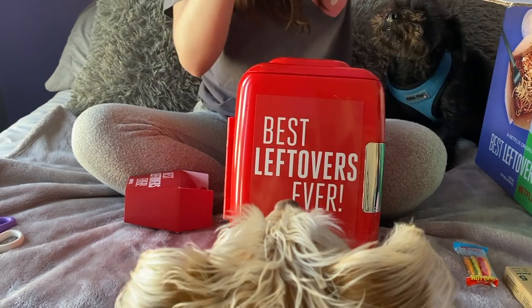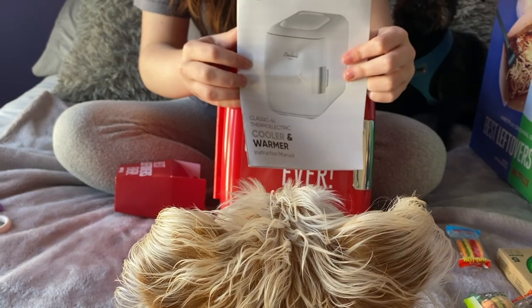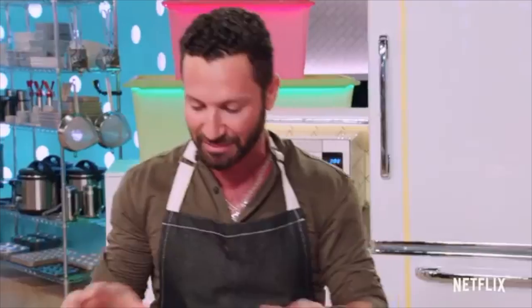So it's warmer and cooler. Thanks again to Netflix for the goodies. I've already set up the mini cooler in my room.